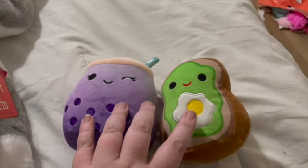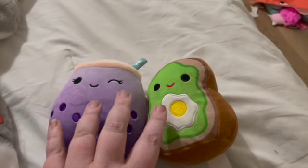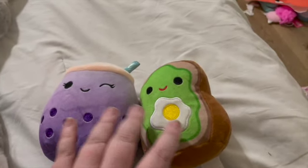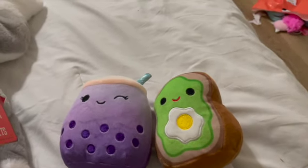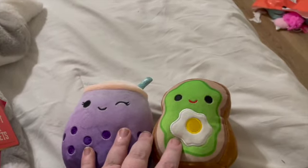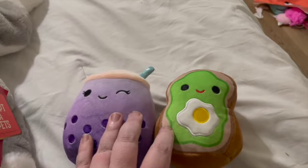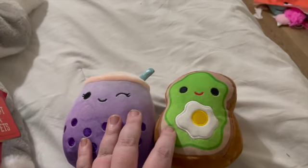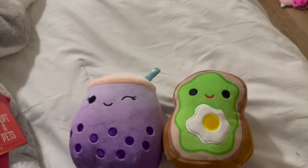Honestly, these two kind of put her basket over the top — just a little bit extra compared to the others. But she really is kind of an avocado toast, bubble tea kind of girl. I bought these to give away as gifts and the littles wouldn't stay out of them, and my husband was like 'give them to Gracie and get rid of them because they're driving me crazy,' so they're in her Easter basket.